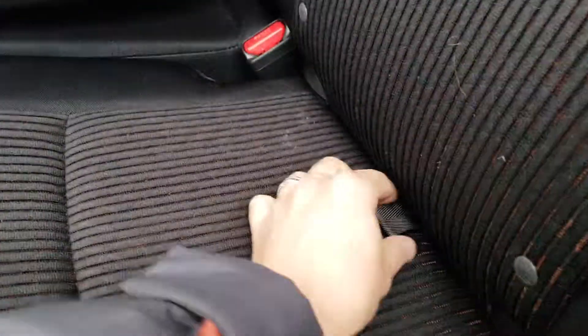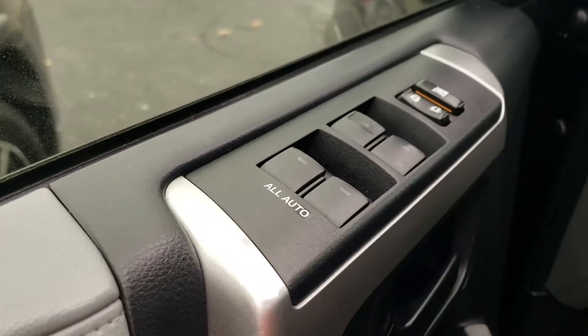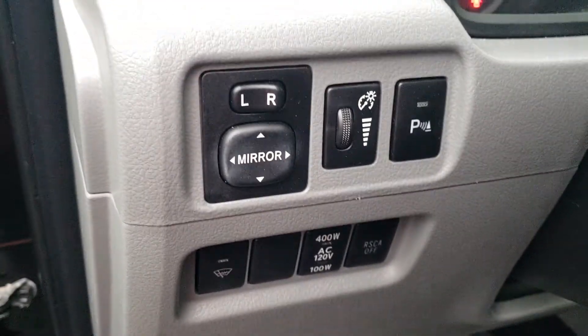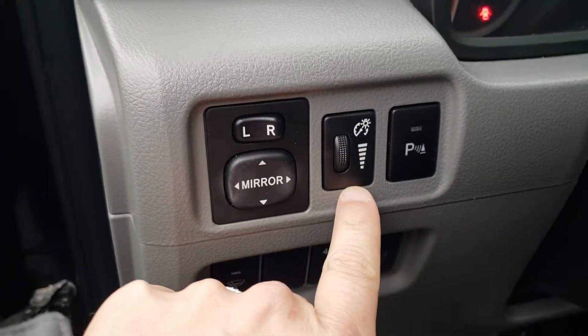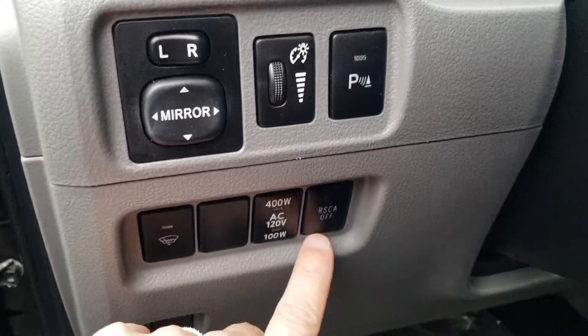The bottom seat actually flips up, and when it does, the back flips down flat, giving you tons of storage space in the back. Moving to the front, you're going to have all automatic windows up and down. There are controls here for your rear parking sonar and the brightness on your dash, as well as mirror controls.